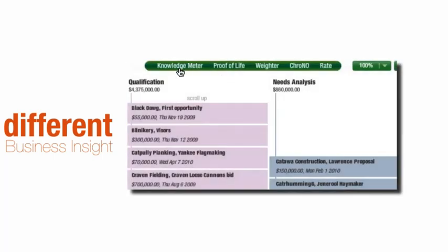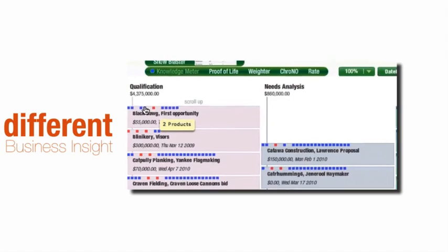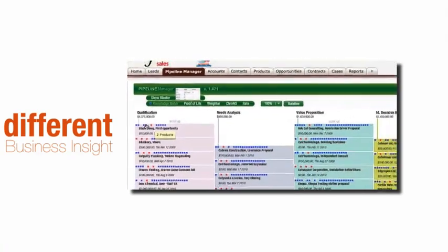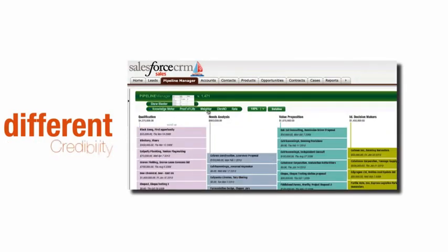Another button shows where plenty of homework has been done right alongside the opportunities that need some work. In one glance, a graphically-oriented person can do more than get a forecast — they can see whether that forecast is credible.